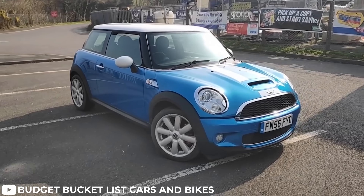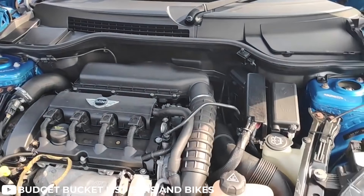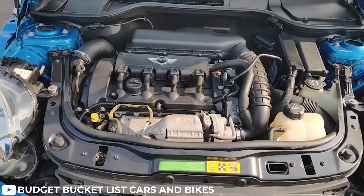The first generation would last until 2006, until the second generation took over. Second generation had more power. Moving from a supercharger to a twin-scroll turbocharger, this would move it to mid-170 horsepower. Because it was doing well, BMW would allow the Mini to get a little bit more beefed up with more tech, more options, a little bit more pizzazz.